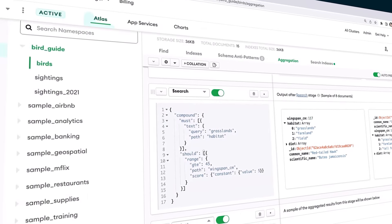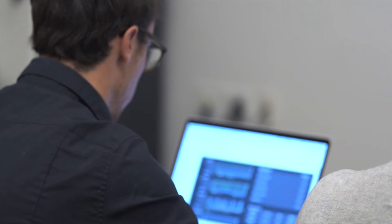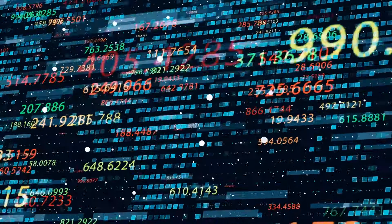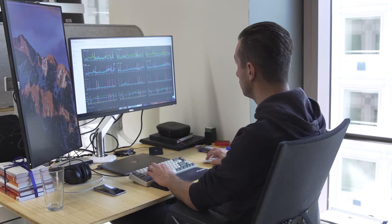We've done a lot with vector search, especially because for business data there's a huge advantage to being able to run query and vector search in the same place. That's where MongoDB was kind of like a cheat code — you don't have to deploy a second thing in your infrastructure, you don't have to find a way to connect.